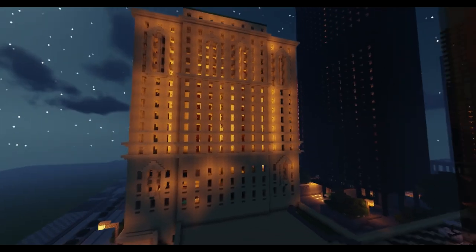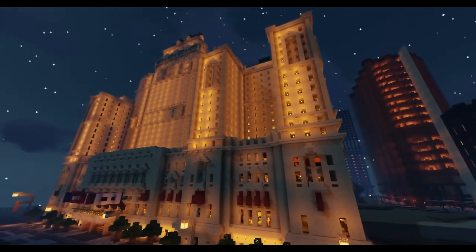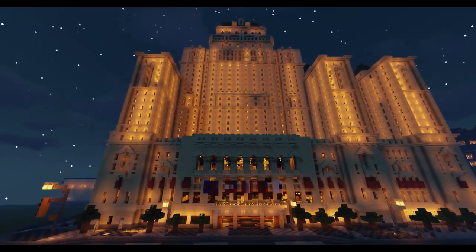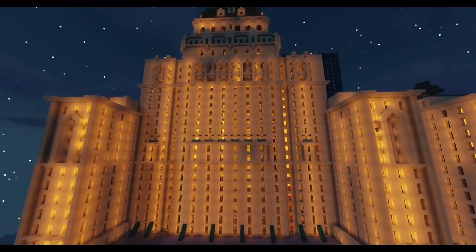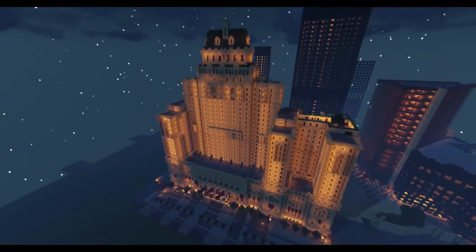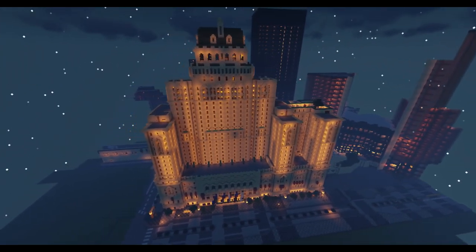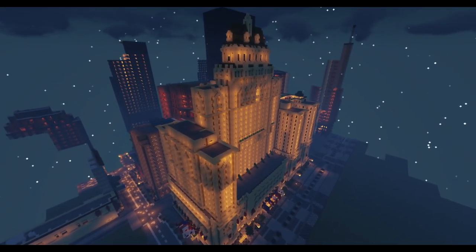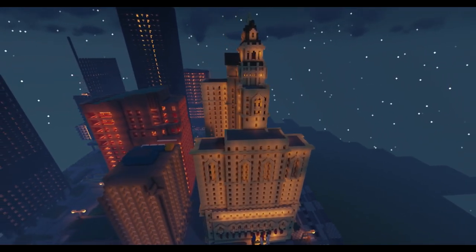Before jumping into the details of the build specifically, I just want to go over a little bit of history about the Fairmont Royal York because it is a pretty historic building. I'm going to be citing a book I actually have titled Toronto Then and Now, written by Doug Taylor. I'm going to try and find it and put a link to it in the description, because if I'm reading from somebody's book I feel like it's fair to give them credit. There's a good little excerpt on the property that I think would be cool to go over before we jump into the actual build itself.